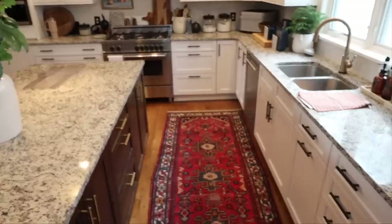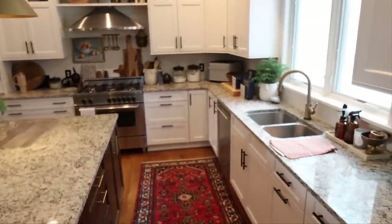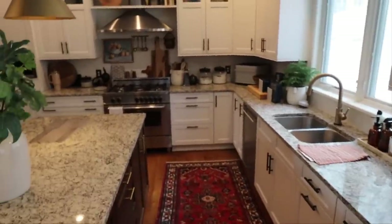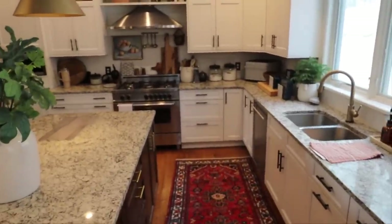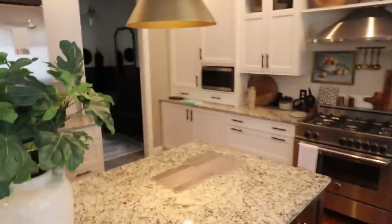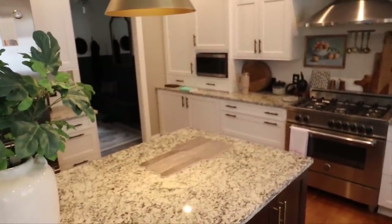And obviously we didn't follow through with it, which was probably for the best because these countertops don't need to be replaced. I will also say to all of you: white cabinets are the worst thing to have put in your house. If I could do it over again I would have never had white cabinets in my kitchen. I wipe them down every week and they still look filthy — they're just impossible to keep clean.